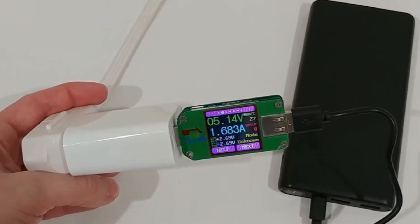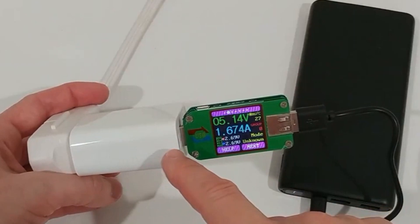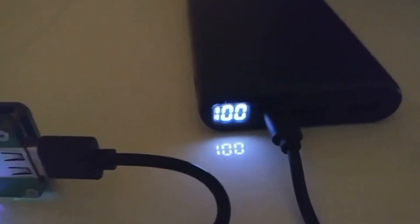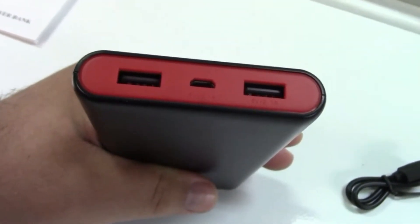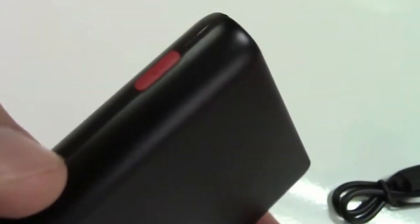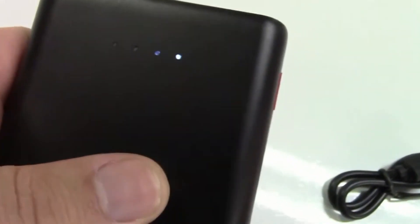While we all know that appearances aren't everything, having a product that stands out surely helps. The HETP Power Bank offers some brilliant features: it includes three ports — two USB and one PD — allowing you to charge numerous devices at once, and the 26,800 mAh battery allows you to charge your phone several times before needing to recharge the power bank.